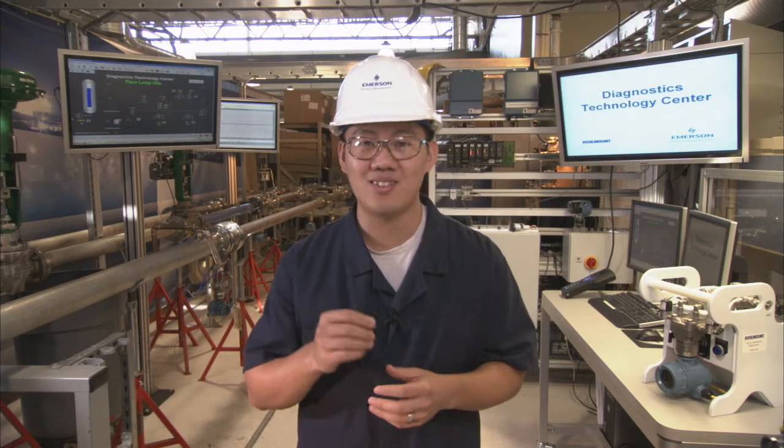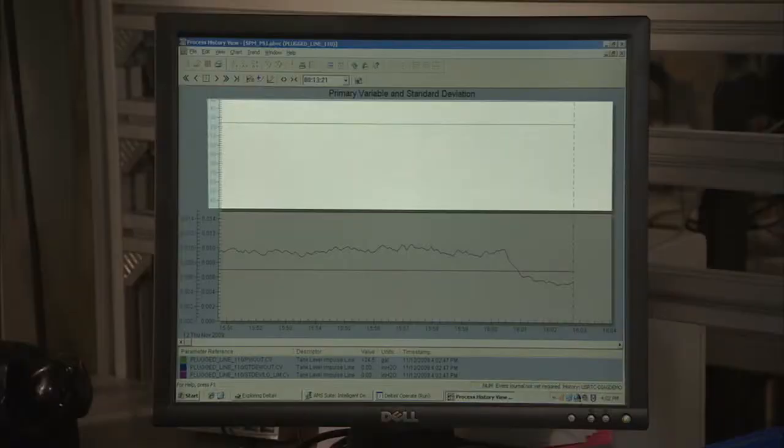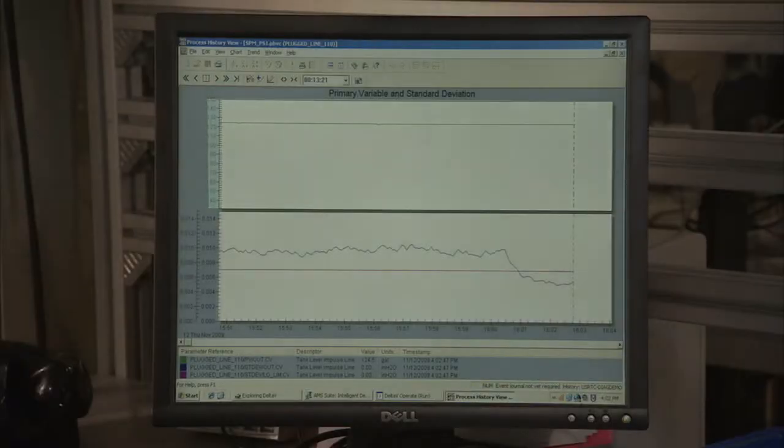Now the 3051S takes advantage of fast sampling rates and uses statistical process monitoring, or SPM, to calculate and analyze the process noise inside of a tank. Here, in addition to measuring pressure, you can see that the 3051S is actually measuring the process noise that's calculated by the standard deviation.